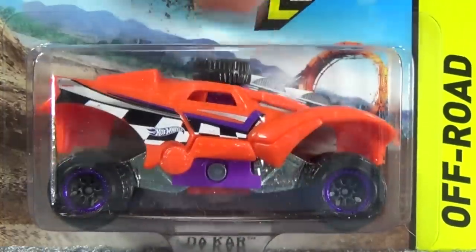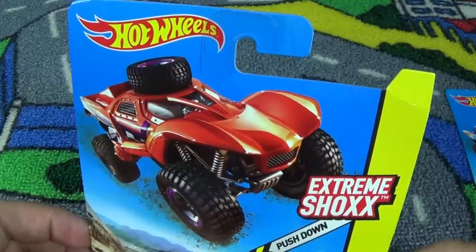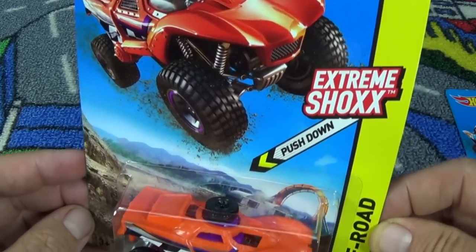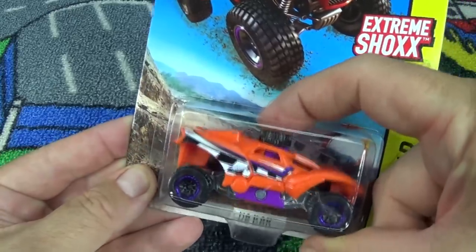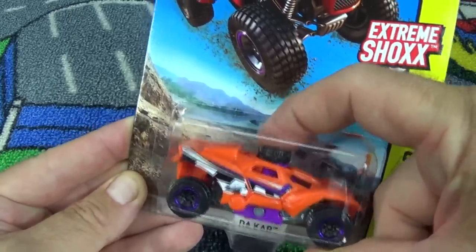Hot Wheels Extreme Sharks! Thanks to Joe Marinero for giving me the heads up that these were showing up at Toys R Us in the USA. Push down - there's a little hole cut in the plastic so you can push down on the model. And check out the springy sharks - boingy boingy boingy!